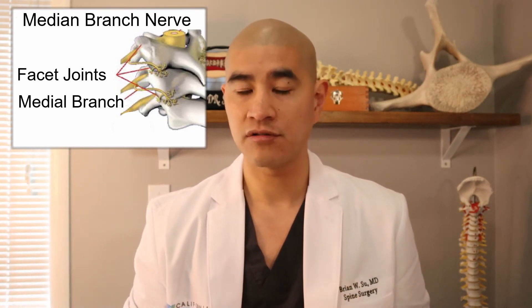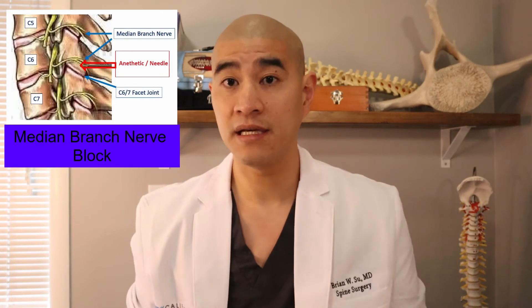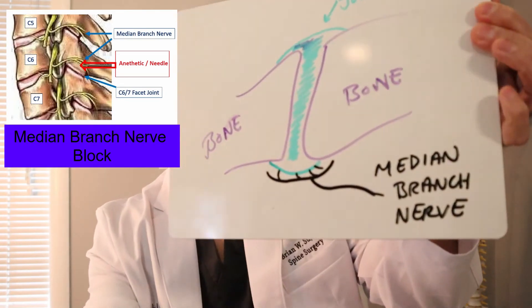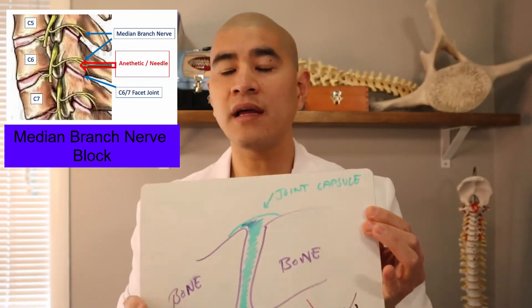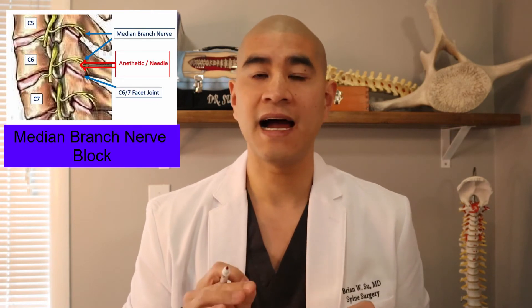The medial branch block is not surgery. It's done by an interventional physiatrist, interventional radiologist, or a pain management doctor. They take you to a surgery center, take a needle, and very carefully target that facet joint capsule — essentially blocking the medial branch nerve with an anesthetic, just a numbing agent. That numbing agent usually doesn't last more than three to six hours. It's a diagnosis, not a treatment. A good outcome is 80% reduction in pain over those three to six hours.